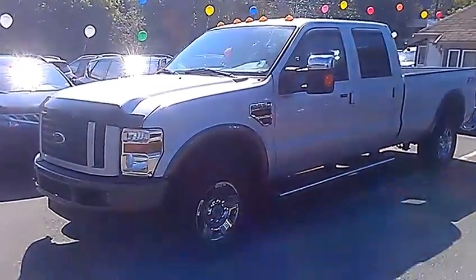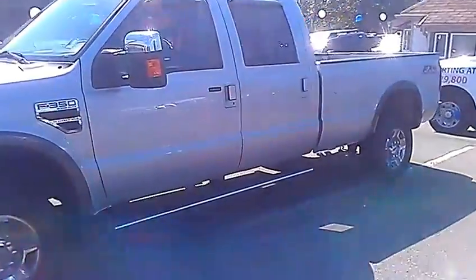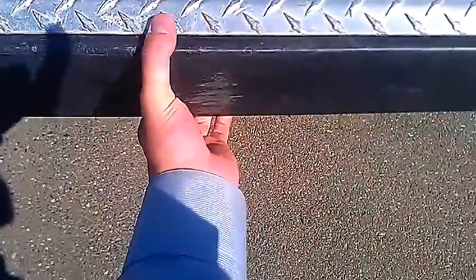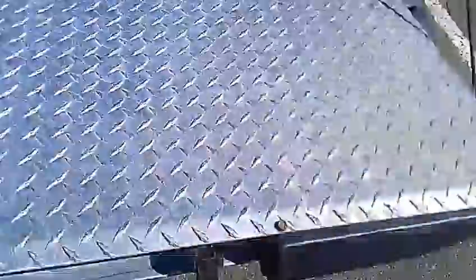So here it is, 2008 F-350 diesel long box — awesome truck, great condition. This is the FX4. Starting at the back here: tow hitch, wiring of course, and the bumper step — super easy to step up on, even single-handed. The 8-foot box has plenty of room. I know you're going to use it as a welding truck so that'll be handy. I don't know if you're going to change it into a flat deck or not.